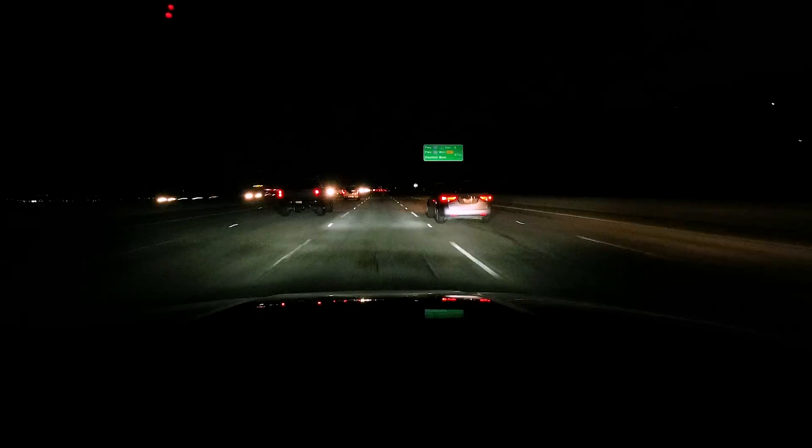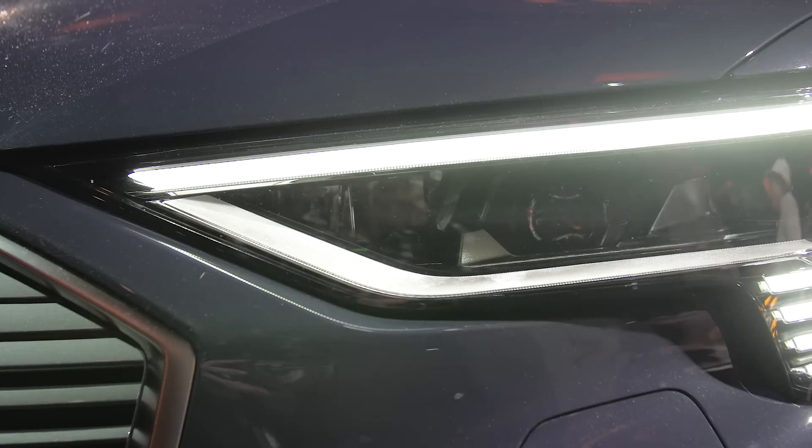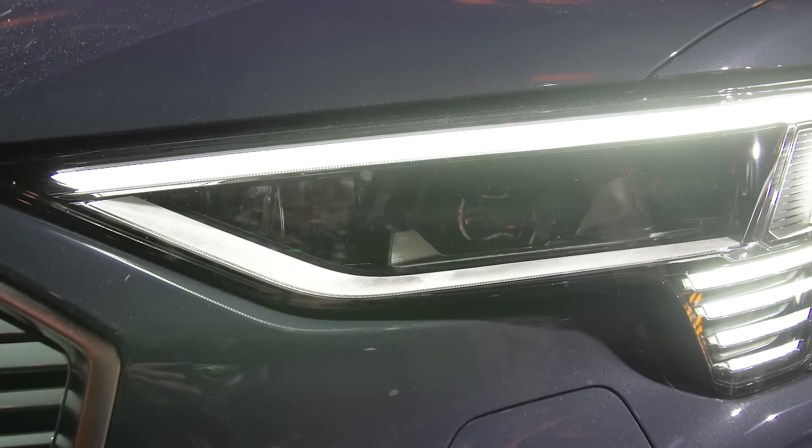The new lighting system uses three different lighting modules: it has the low beam system, the high beam, and the matrix. The matrix is really a small chip with over a million micro mirrors, and with that it can create a high definition light beam.